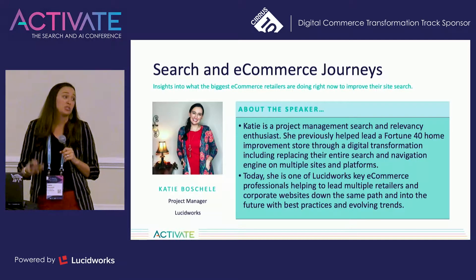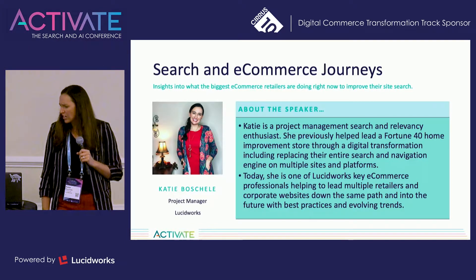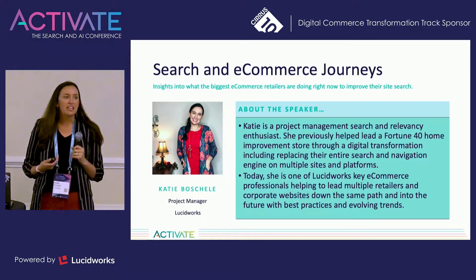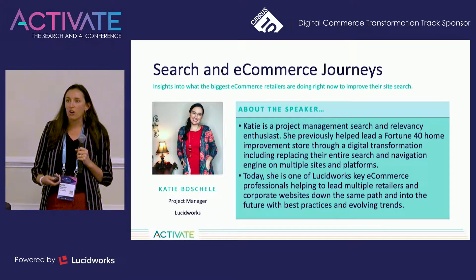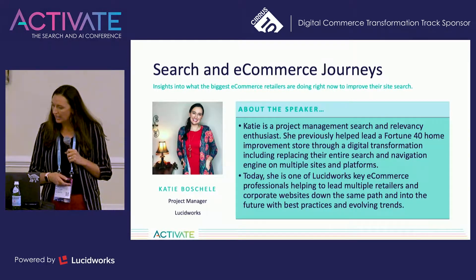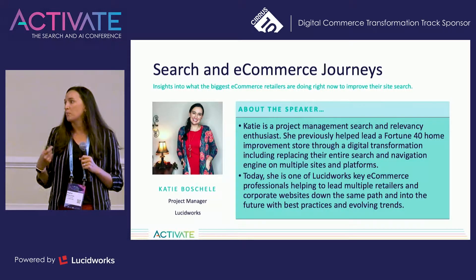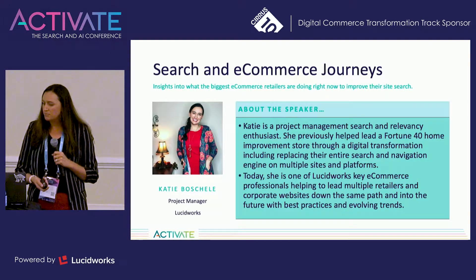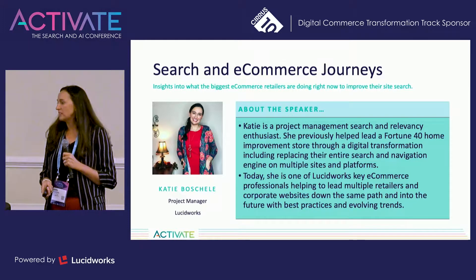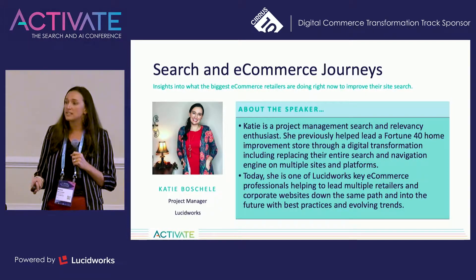In all seriousness, I'm super excited to be here with you guys today. I'm going to be talking about search and e-commerce journeys — kind of what it takes to have an e-commerce platform and what search is involved to make that better for your customers. I previously worked for a Fortune 40 company and took them through an entire digital transformation, replacing their search and navigation engine on multiple platforms and multiple sites. Today, I'm lucky enough to work for Lucidworks and be one of their key e-commerce platform specialists, helping other companies do the same and lead them through evolving trends and what's next in search.